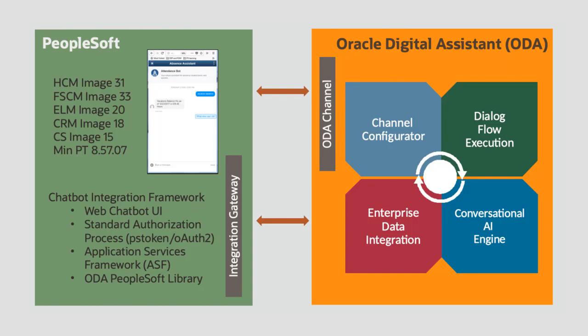ODA also includes a robust, AI-driven natural language processor to interpret the conversation and the technology to drive front-end conversations and provide back-end access to PeopleSoft applications. The PeopleSoft chatbot integration framework integrates PeopleSoft applications with ODA, allowing bots to work seamlessly.